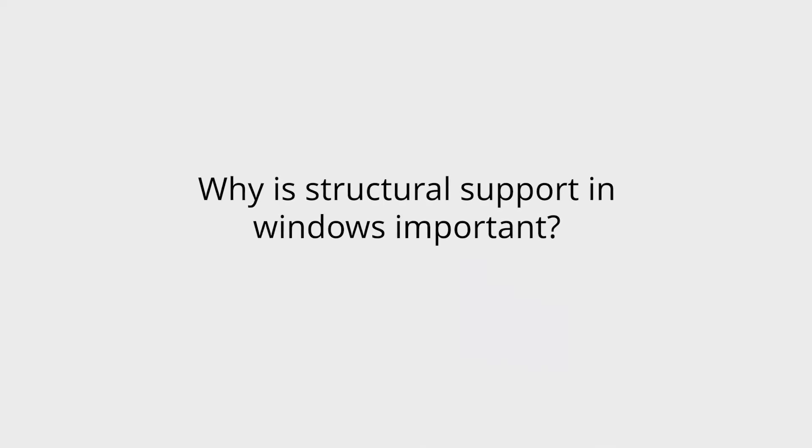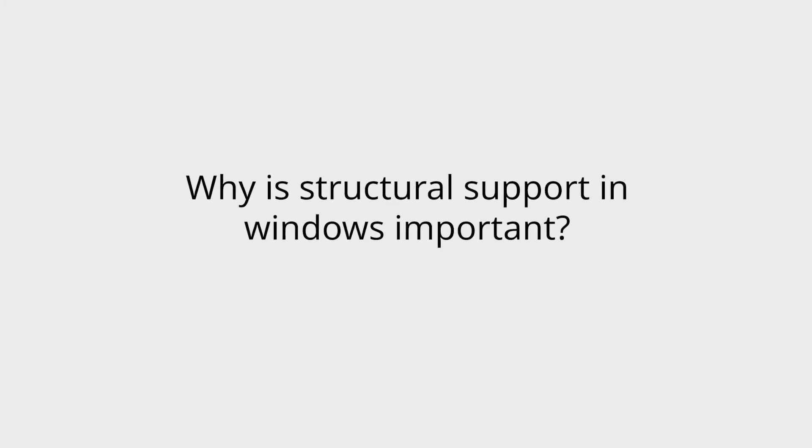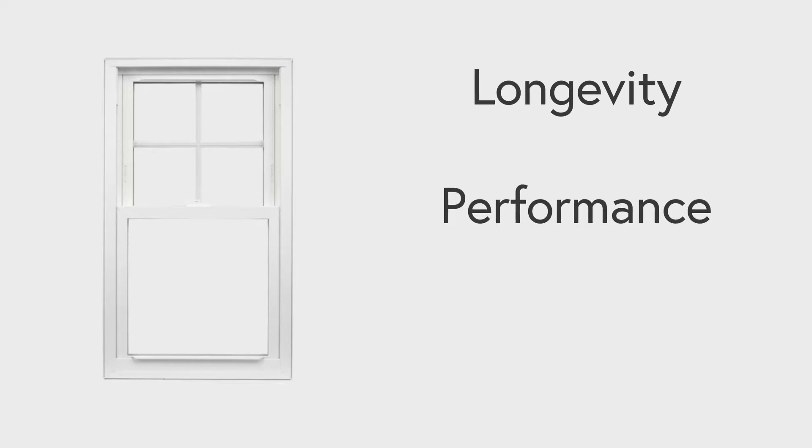Before we begin, I think it's important to explain why structural support in windows is important. I'd like to break it down into a few separate talking points: strength and longevity, performance in hostile conditions, and security.